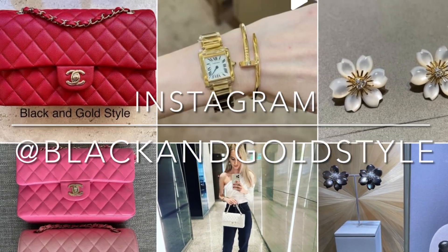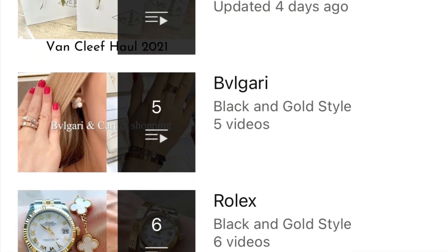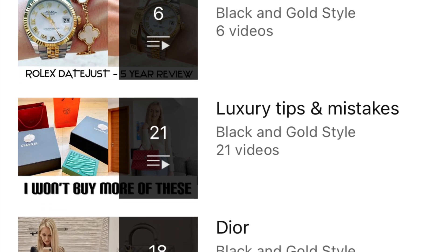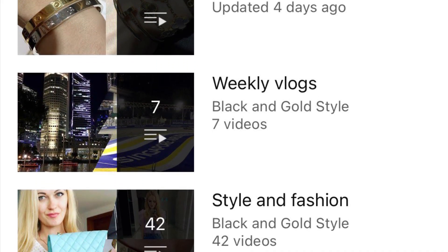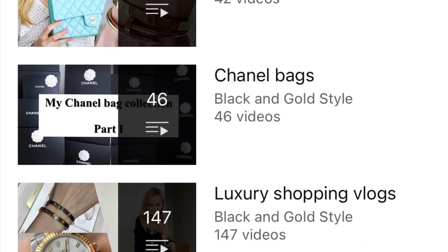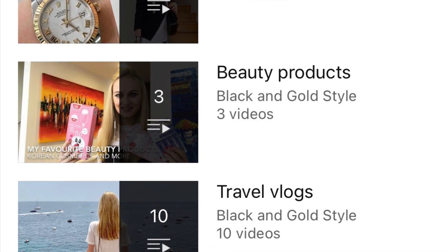Please also consider checking out my other playlists. I posted quite a few videos about Cartier, Van Cleef and Arpels, Bulgari, Rolex, luxury tips and mistakes, Dior jewelry, weekly vlogs, style and fashion, Chanel bags, luxury shopping vlogs, beauty products, and travel videos.